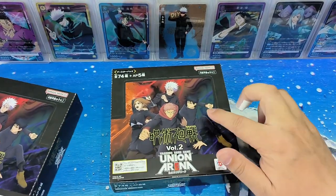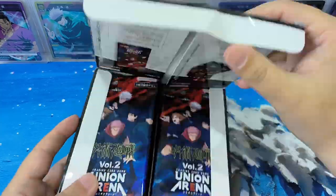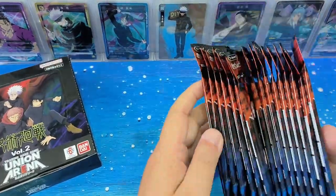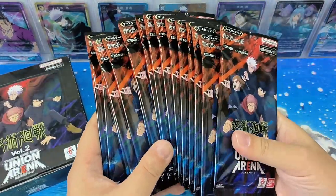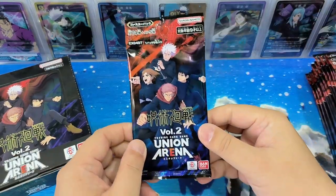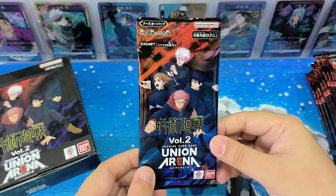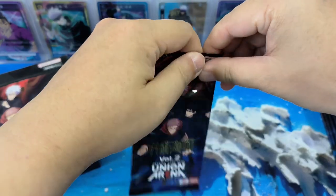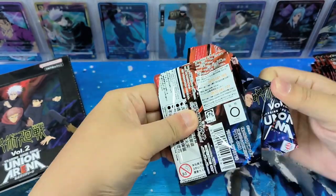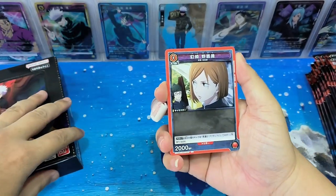Let's start with this box first. There are 16 packs of cards here, 16 packets. Taking a look at the design, I think the color is more eye-catching compared to Volume 1. The back of the card is the same as Volume 1.